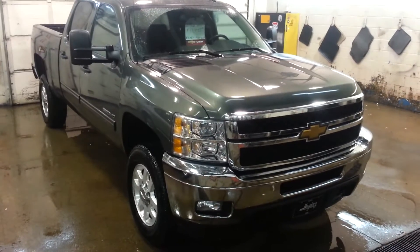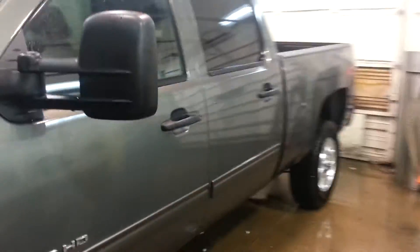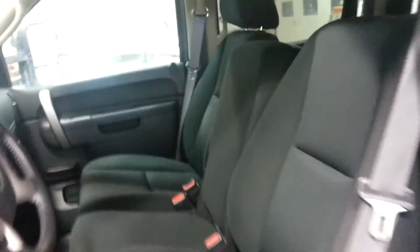This particular truck is a six liter gas — great looking truck with extendable camper mirrors on it. Of course, the crew cab does have what we call an up-level bench seat in it, which gives you the option of a full six passenger vehicle.